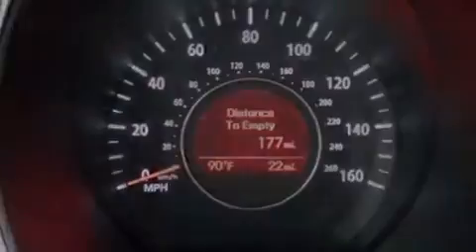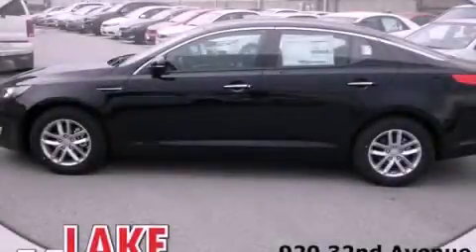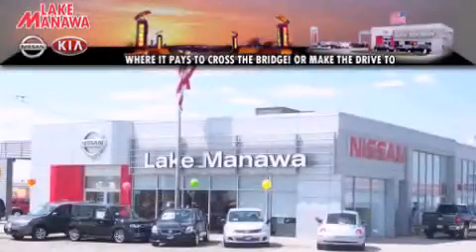Contact us today and schedule your opportunity to see this vehicle in person. It pays to cross the bridge — Lake Manawan Nissan and Kia.